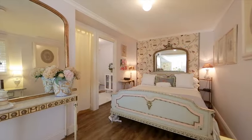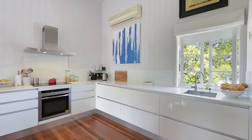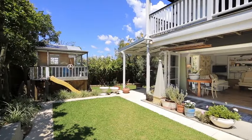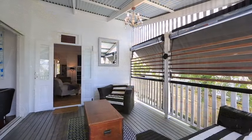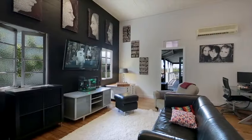Comprising four generous bedrooms and three bathrooms upstairs, a butler's pantry in the first class kitchen, and a self-contained flat downstairs, plus loads of storage, this is a family home to be appreciated for many years to come.